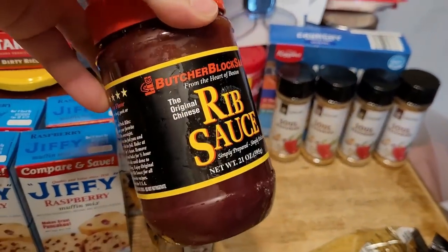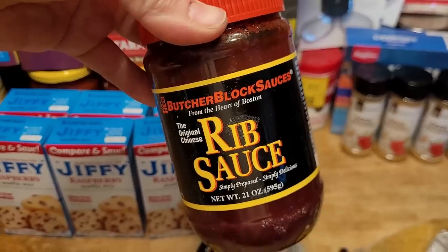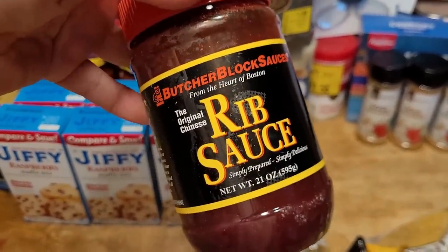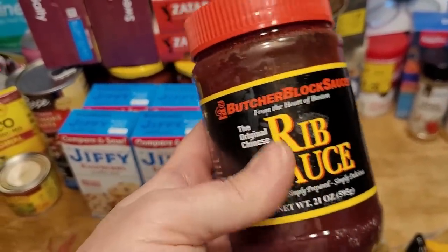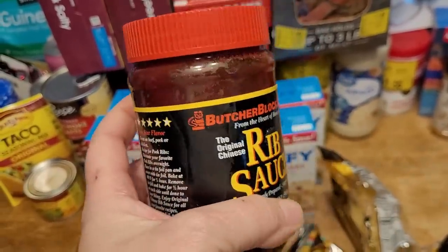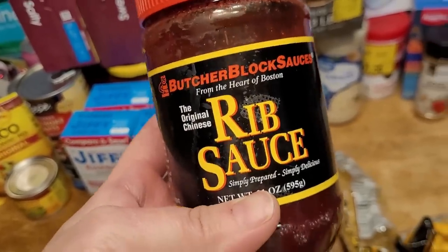This is also from Save-A-Lot — a Chinese rib sauce. It was about $5.99 or $6.99 for the jar, and I didn't see it cheaper on Amazon or Walmart. My sister uses this with cheap cuts of pork to make spare ribs, and it looked really good. So I bought one jar to try, and if we like it, we'll stock more in our pantry.